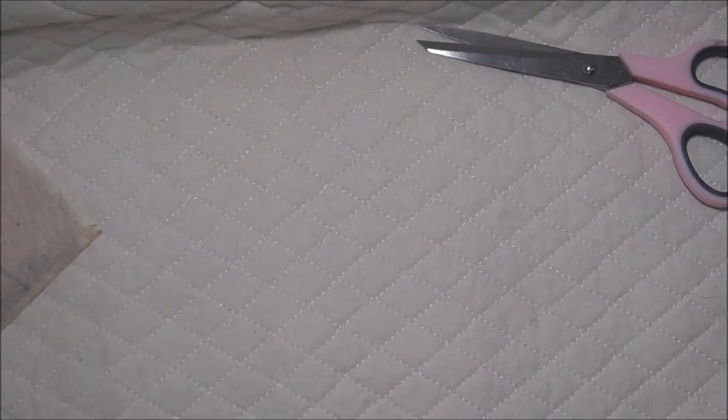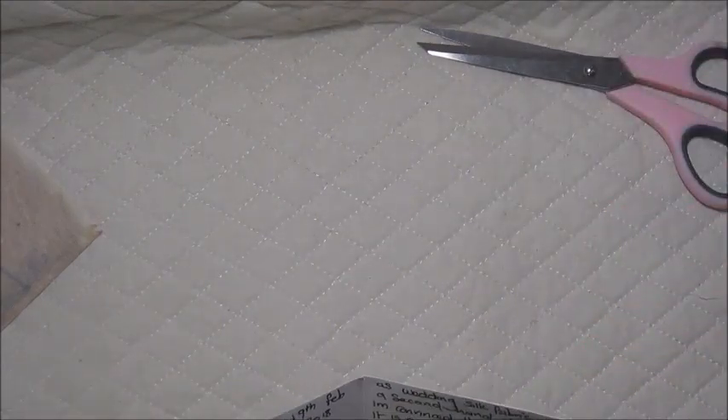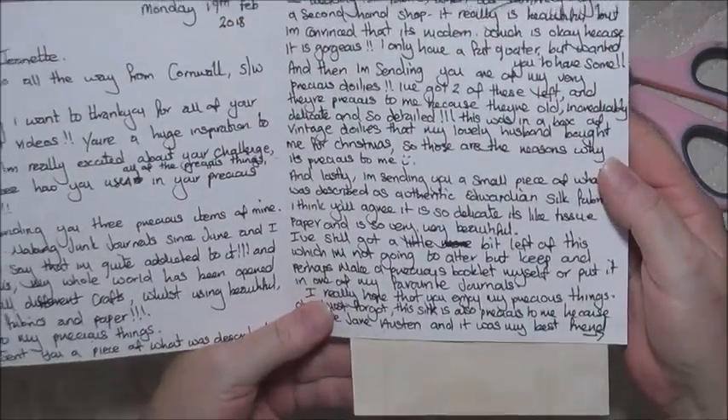'My best friend lives in Wales and we're hopeless with keeping in touch, even by text and email, but we both hold each other dearly in our hearts and we see each other three or four times a year. So this piece of Edwardian silk represents everything Edwardian to do with Jane Austen and my friendship with my best friend, who I also consider as my sister. So there we have it — thank you for setting this challenge, Jeanette, and I'm incredibly happy to share these precious things of mine with you. Tina.'